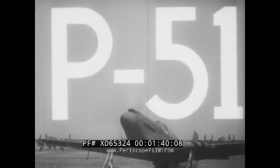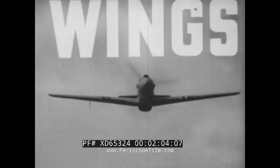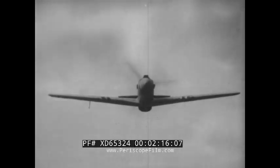Using the WEFT system to guide us, we shall study the distinguishing features of the North American P-51 fighter. The North American P-51 fighter has a single cantilever tapered wing, which is set at the bottom of the fuselage. Therefore, it is classified as a low-wing monoplane.